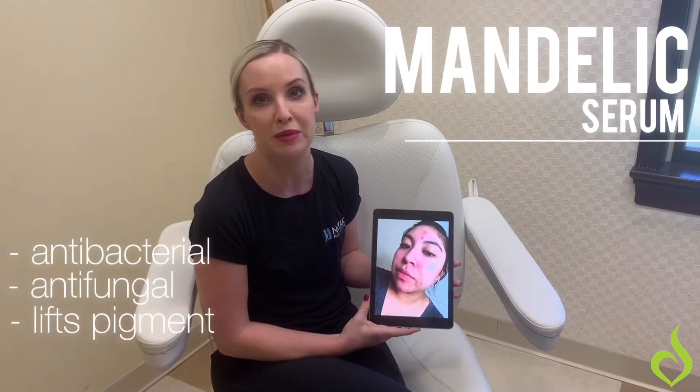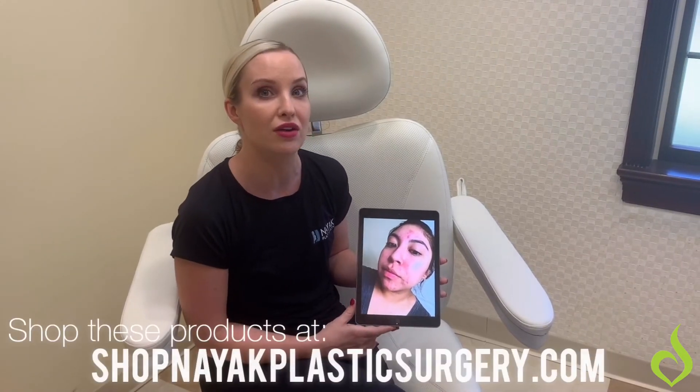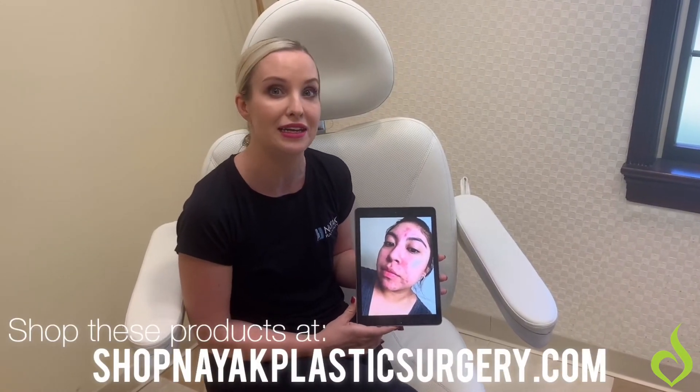antifungal, it helps lift pigmentation, and it helps with cellular turnover. So both of those two together help to clear up inflamed acne and get it under control.